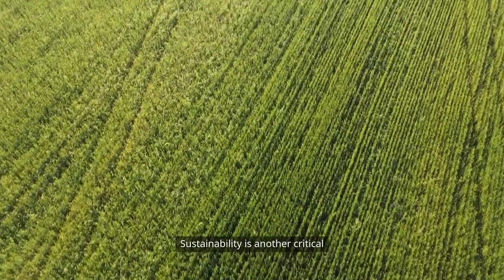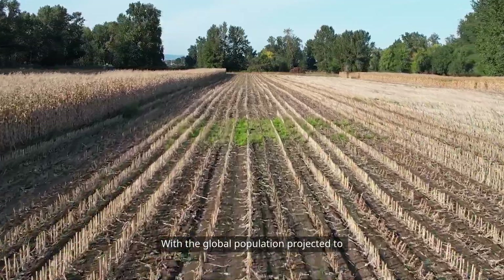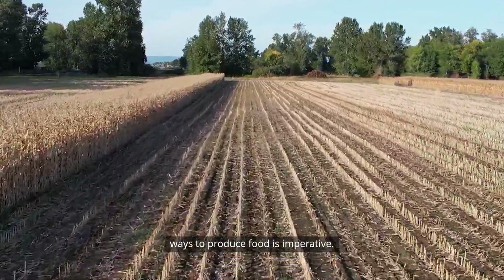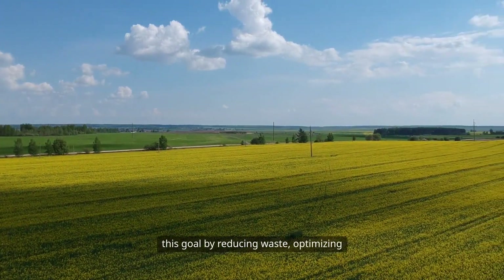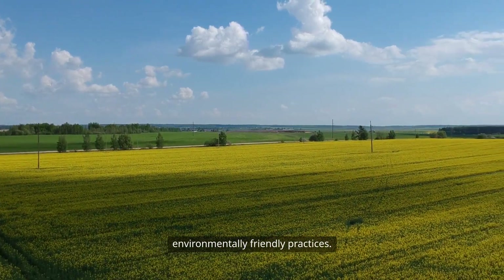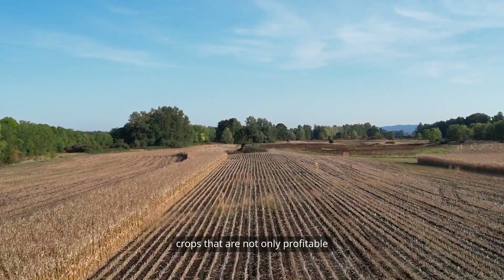Sustainability is another critical focus in the realm of digital agriculture. With the global population projected to reach nearly 10 billion by 2050, finding sustainable ways to produce food is imperative. Digital agriculture can help achieve this goal by reducing waste, optimizing resource use, and promoting environmentally friendly practices. By embracing technology, farmers can cultivate crops that are not only profitable but also sustainable for future generations.